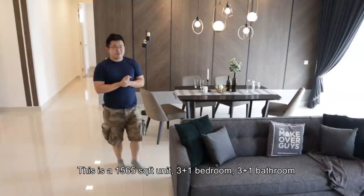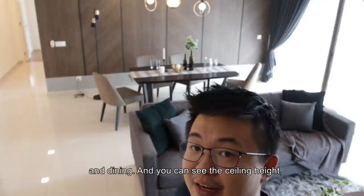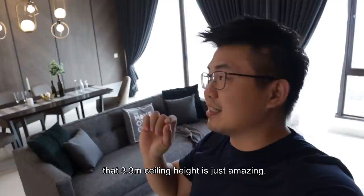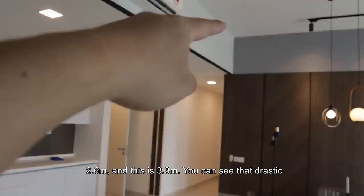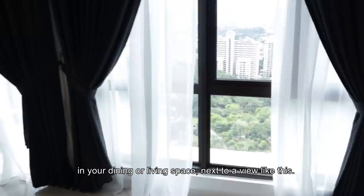So this is the 1,565 square feet unit — 3 plus 1 bedroom and 3 plus 1 bathroom. We are now in this amazing space of the living and dining. You can see the ceiling height — that 3.3 meter ceiling height is just amazing. If you can see this ceiling drop here, this is around 2.6 meters versus 3.3 meters over there. That drastic two-feet drop creates this space to be more significant. Imagine having a conversation with your family in your dining or living next to a view like this.